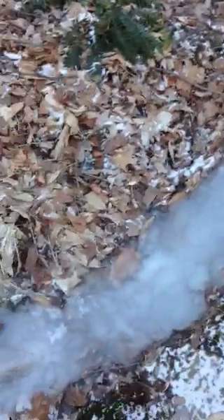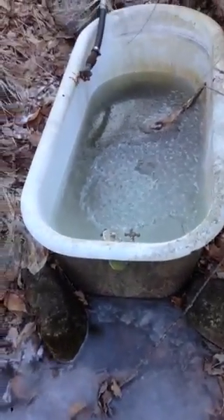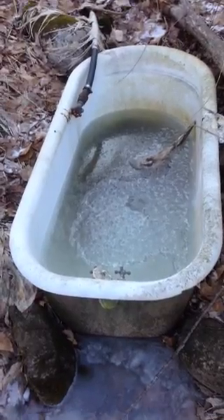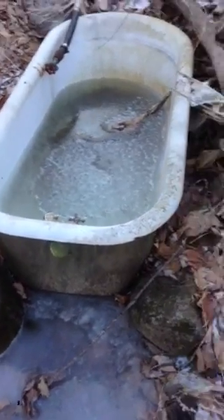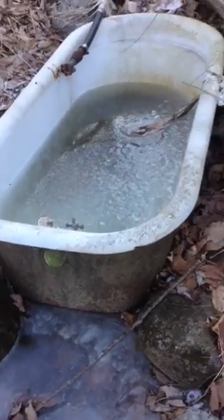For the last four months the tub has been empty and the pipe is capped at the spring house. This morning you can see it's half full of water, frozen overnight.